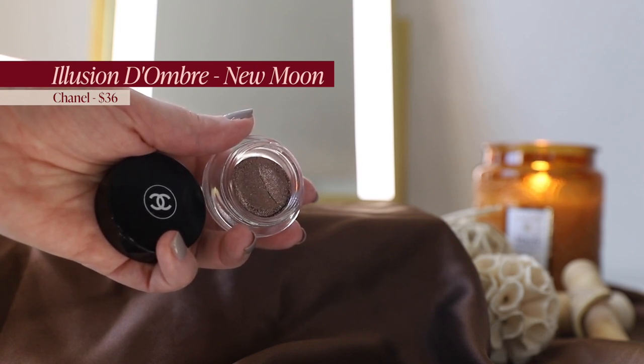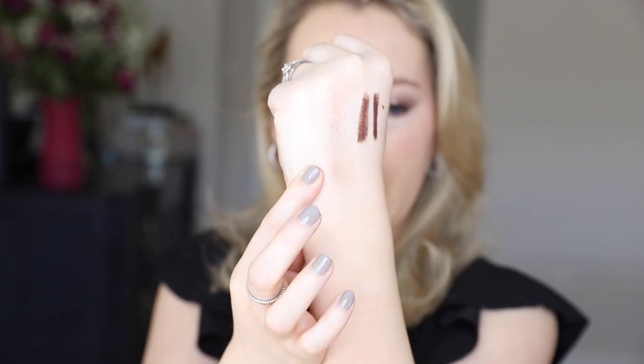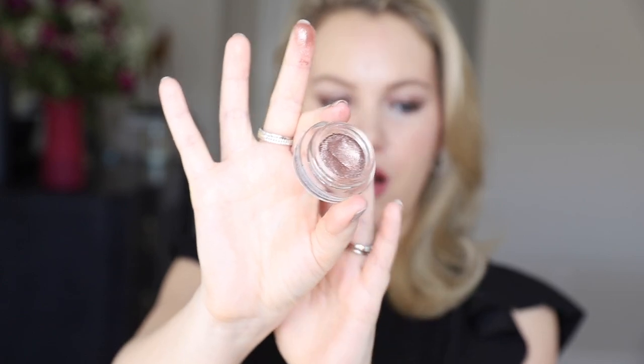That brings me to my next favorite, which is a topper I put on — the Chanel Illusion d'Ombre in the shade New Moon. It's a cream-to-powder shadow and it is so beautiful. I used it recently in my Jean Harlow beauty biography and was blown away by how light reflective it is. It's a burgundy shimmer shade that comes across very sheer and light reflective. It adds an extra element of dimension and reflectivity, and it almost looks like a wet look on top of the Laura Mercier Caviar Sticks.